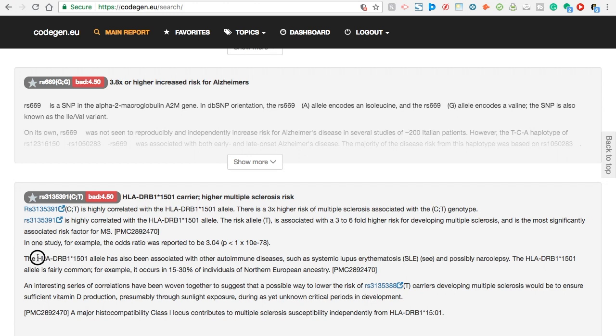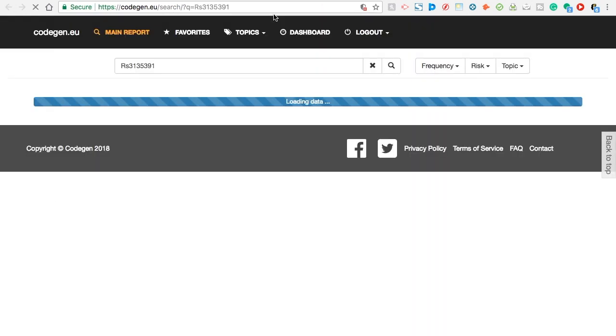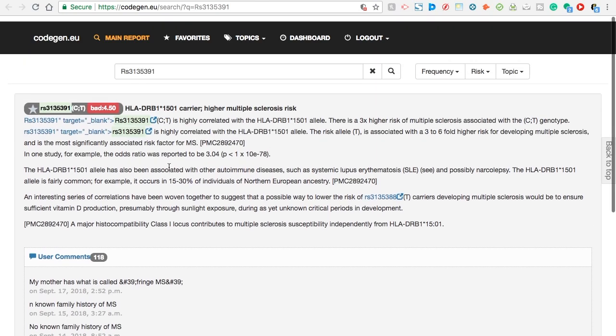If there's something you're not sure about, you can highlight it, right-click it, copy and paste it into Google. Check it out, read up on it. Like this is a gene — you click on it and read about it here. It'll tell you certain things. They even have comments where other people have commented.